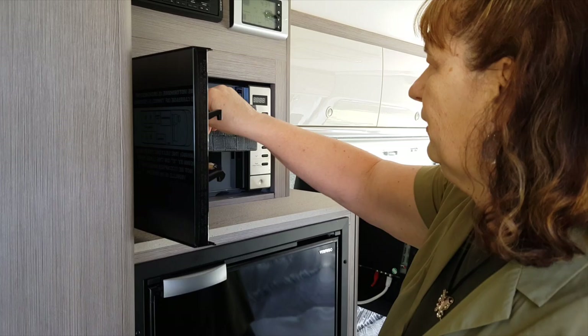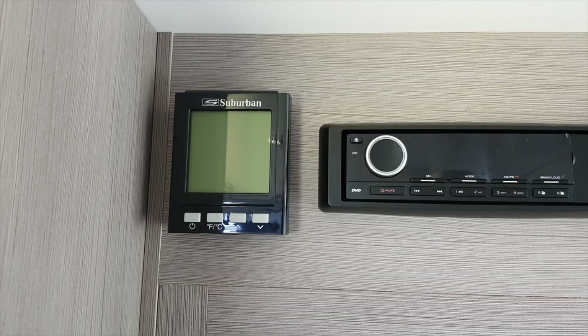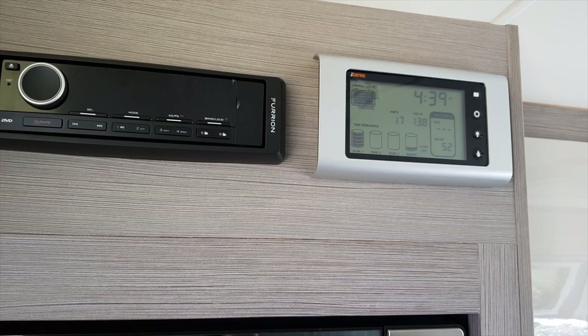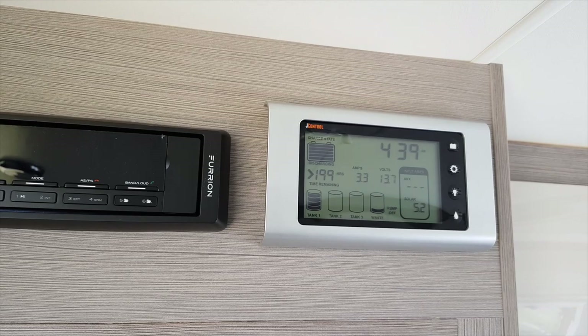Just above the microwave we have the hot water service where we can set the temperature for the hot water. We also have a CD/DVD combo with surround sound speakers, which is great for watching a movie at night. And there's the J control panel which monitors our battery power, fresh and grey water levels, and solar output — it even tells us how many hours of battery power we have left, which is currently showing over 199 hours.